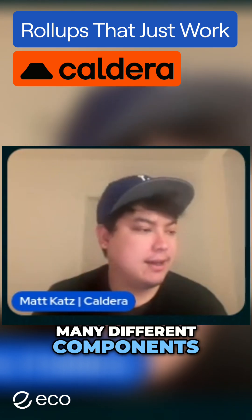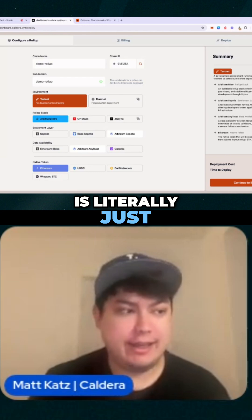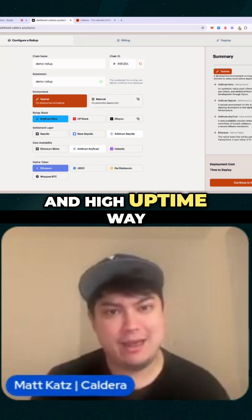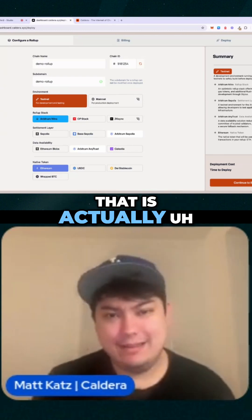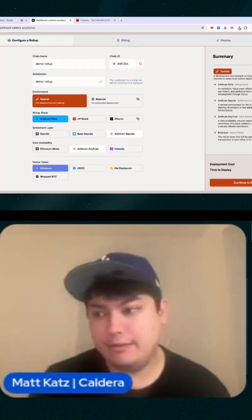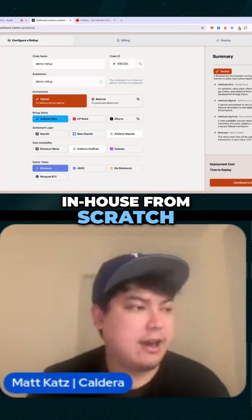There are just so many different components, and one aspect of it is literally just making sure that you can run all these components in an industry-standard, secure, and high-uptime way. That is actually not that difficult, but it will take a lot of time for any company to rebuild everything that we built in-house from scratch.